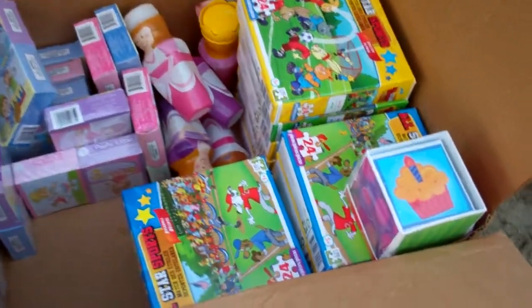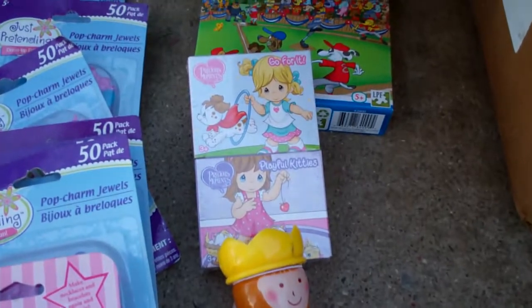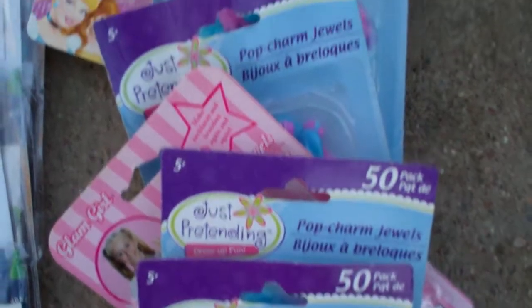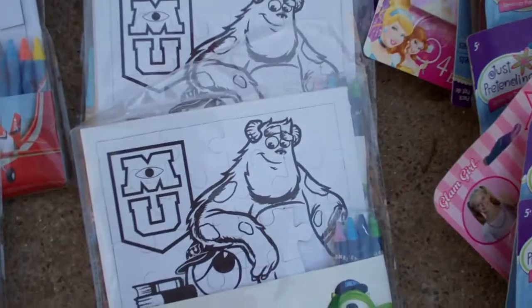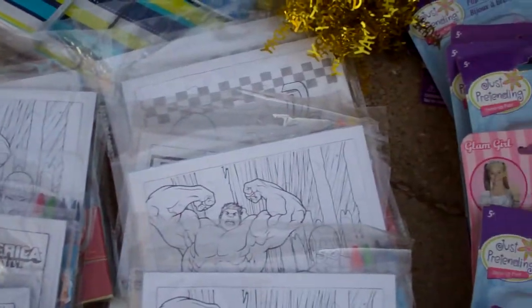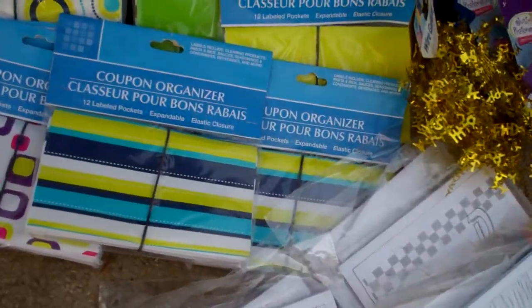And down here I got puzzles — big ones and little ones. And I got bubbles. And there's a bunch of these Pop Charm jewels — I don't know what those were; I was hoping they weren't candy, and they're not. And I got a bunch of these coloring sets — they come with their own crayons. A lot of them are Disney movie themed. And some coupon organizers — I've got quite a few of those.